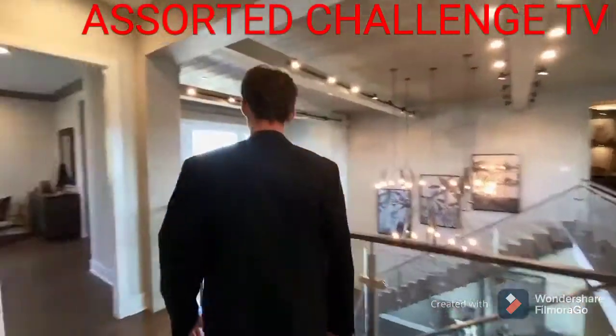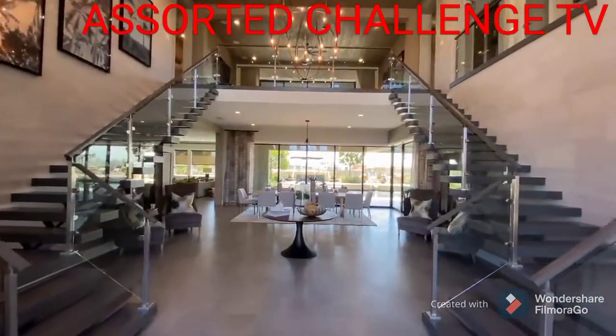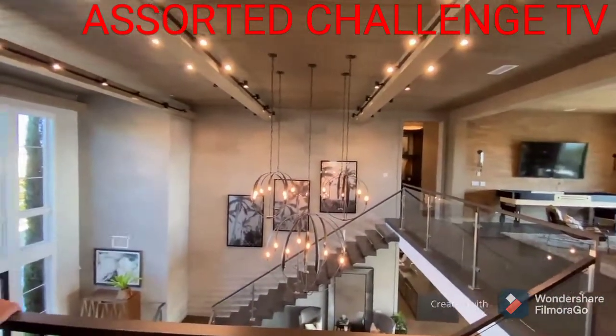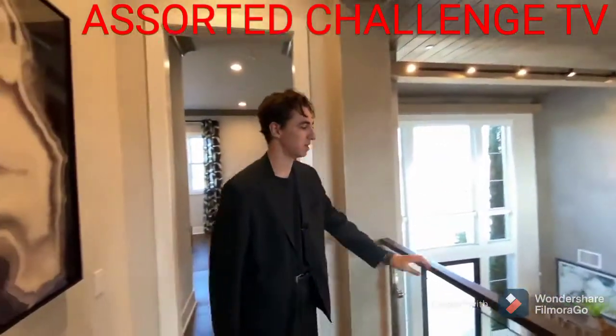Standing at the glass railing — this is my favorite spot. You get to check out your entire home and see how beautiful it is. This is one of my dream houses and probably one of the best houses we've toured on the channel.